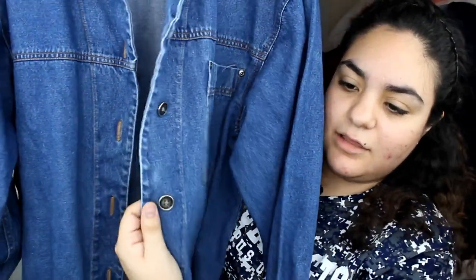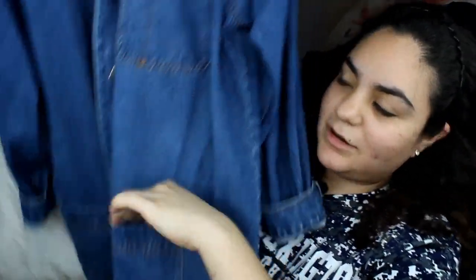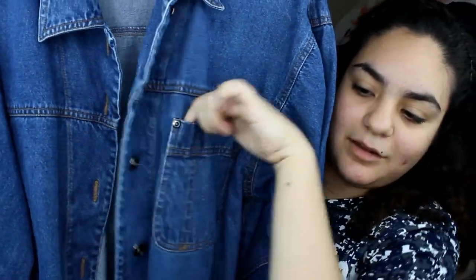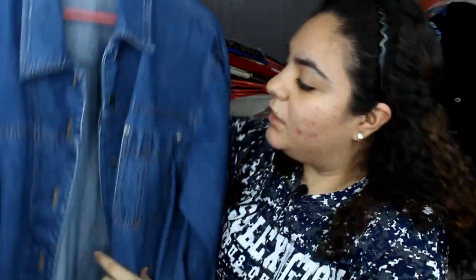Another one is this oversized jean jacket, which I've been looking for for so long and I finally got one. This also cost me like seven dollars. It's from the brand Crossroads, it's a hundred percent cotton. I love the buttons, it's so huge and oversized. It has these pockets here and a pen pocket. I'm thinking of cuffing the sleeves and wearing it off the shoulder — it'll look super amazing.